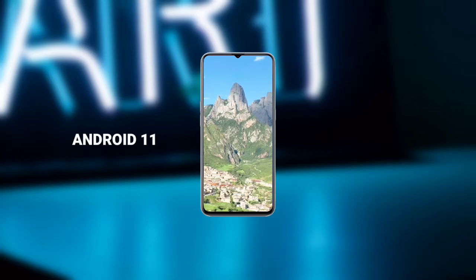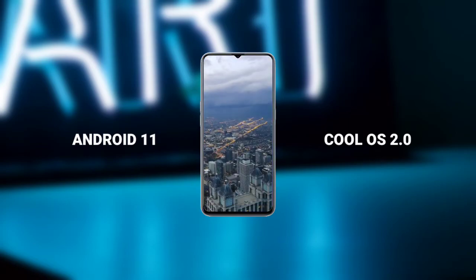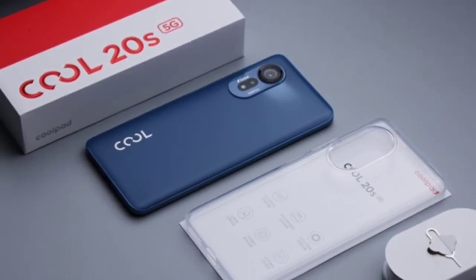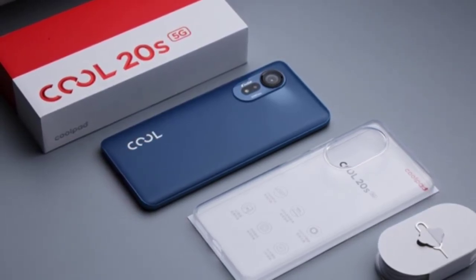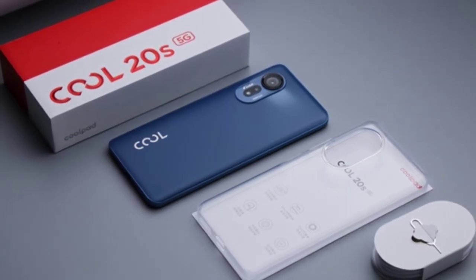The Q20S ships with Android 11 overlaid with Coolpad's custom skin, Cool OS 2.0. The phone also supports Bluetooth 5.0, has a 3.5mm headphone jack, a fingerprint scanner embedded in the power button, and dual stereo speakers.